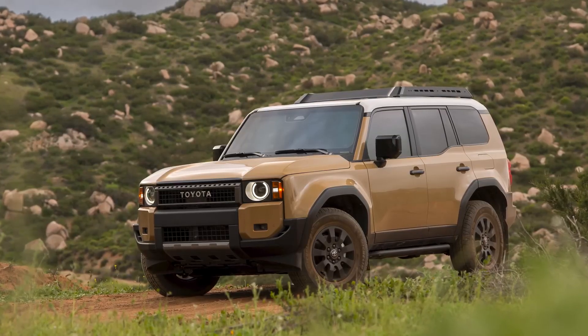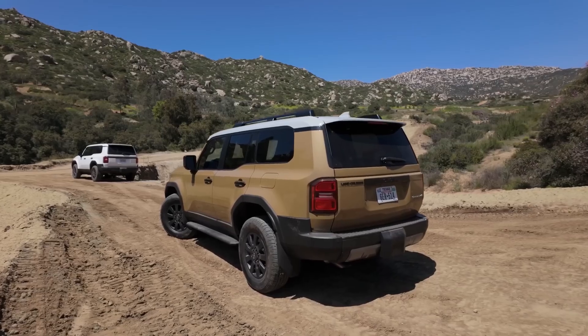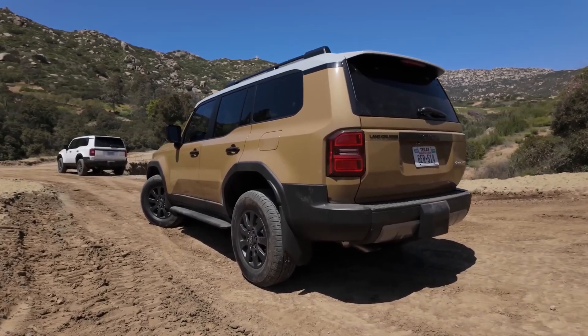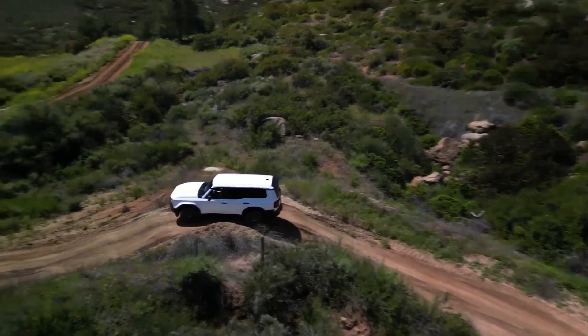Beneath the Land Cruiser's rugged exterior lies a potent powertrain that delivers unwavering performance. Its powerful V8 or diesel engine provides ample torque and horsepower, effortlessly tackling challenging terrain and heavy loads. The advanced suspension system absorbs shocks and vibrations with remarkable efficiency, ensuring a smooth and comfortable ride even on the roughest roads.